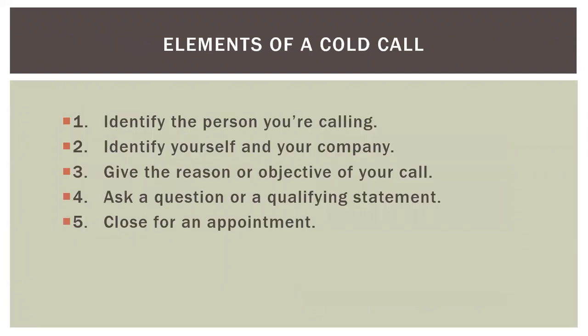Let's talk about the elements of a cold call. There are four key elements, plus a fifth if the recipient asks for information. One: identify the person you're calling. Two: identify yourself and your company — don't lie to them. Three: give the reason or objective of your call. Four: ask a question or qualifying statement. And if they have any interest at all, close for an appointment. Any cold call should begin with identifying the person you're calling — it catches their attention and confirms you're speaking with your intended potential customer.